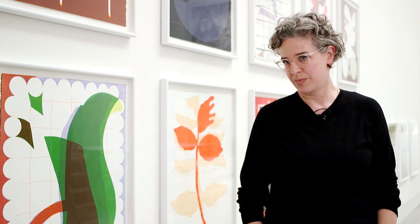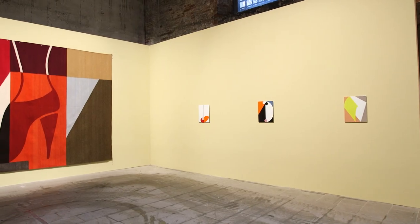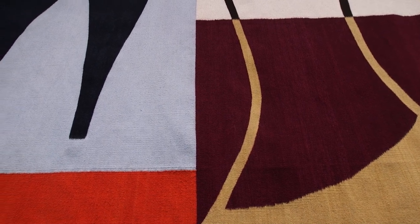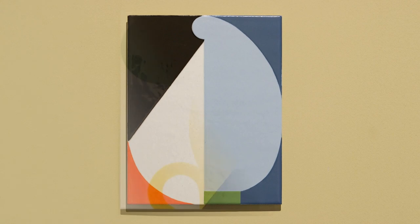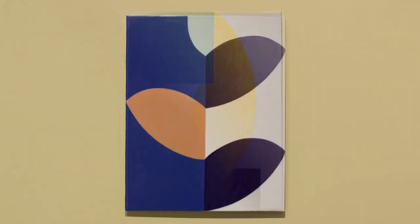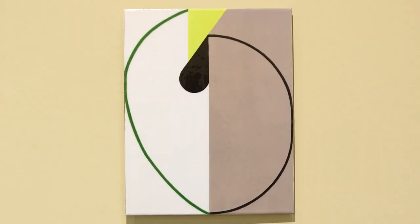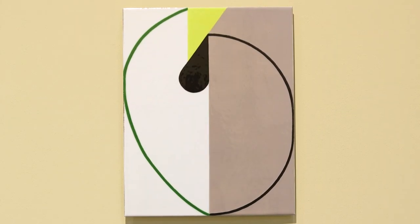I use several different materials. Here we're standing in front of technically works on paper. In the Arsenale, I'm showing rocks that are woven from wool in Mexico and Oaxaca, as well as paintings which I make in a kiln. They're enamel on steel, which technically is glass that is fused onto metal at high temperatures.